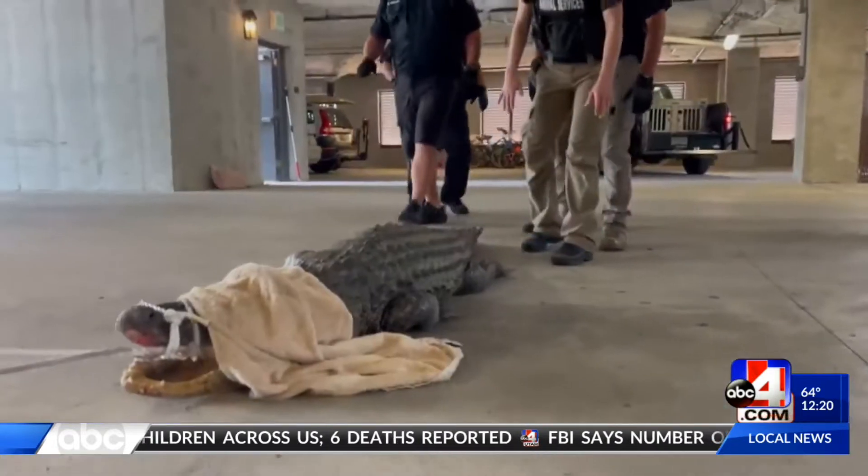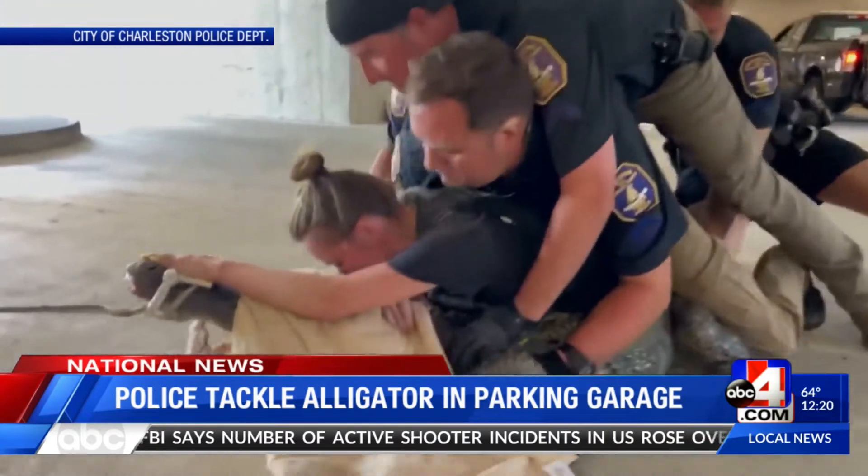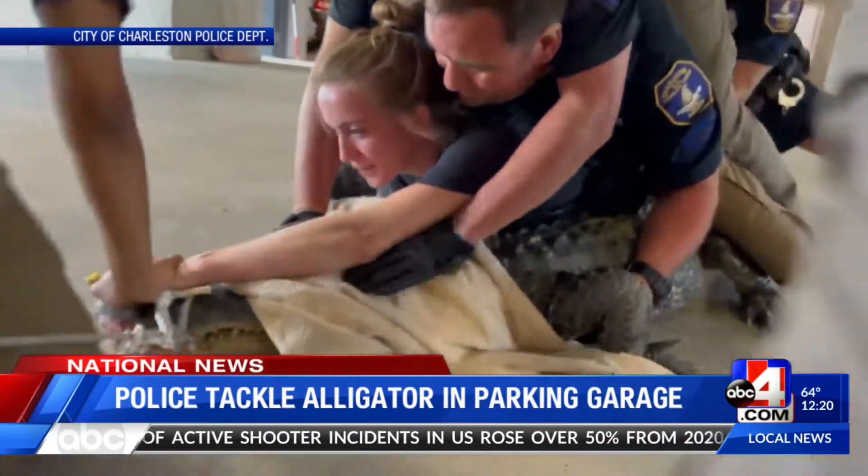In national news, how do you handle a live alligator? We'll check out what police officers in Charleston, South Carolina had to do. A team with animal control, the Harbor Patrol, and others tackled a lost alligator in a parking lot.